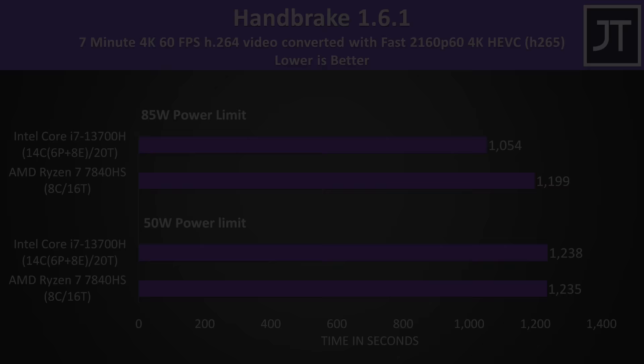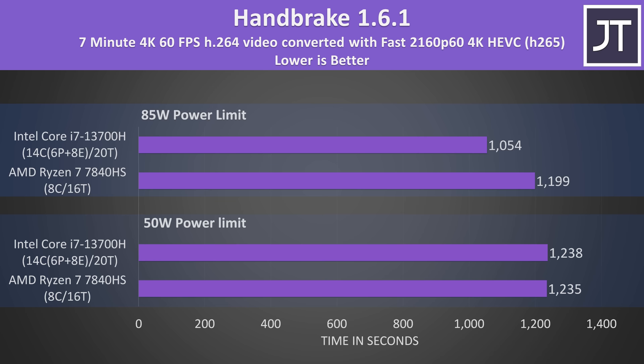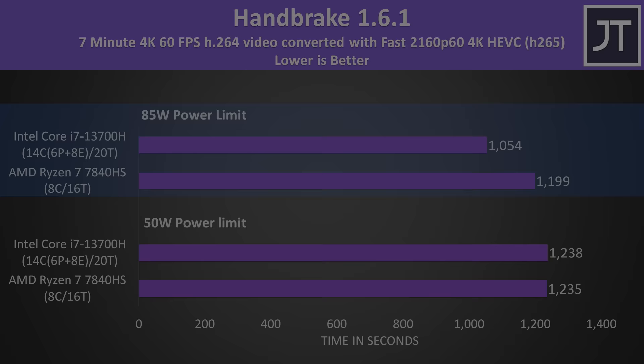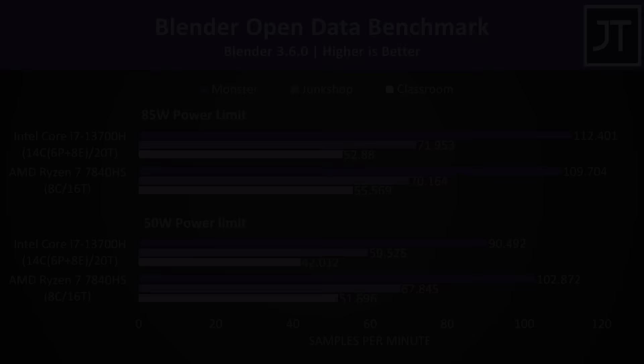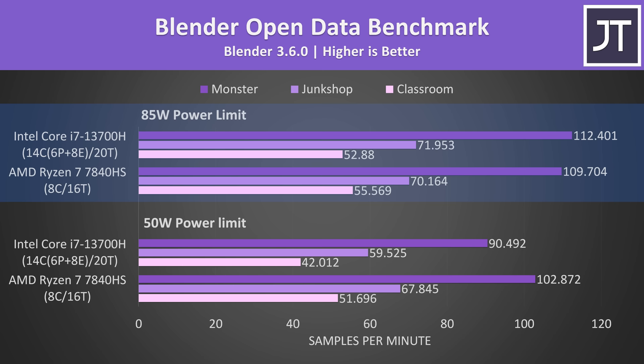Back to the Windows tests. Handbrake video encoding was about the same with both CPUs at 50 watts, but Intel was faster with more power applied. It's a similar deal with the Corona renderer — the move from 50 to 85 watts only gives AMD a 5% boost, while Intel was scoring 25% higher with the extra power. Blender was similar, with AMD faster than Intel at 50 watts, but Intel was ahead in 3 of the tests at 85 watts, though AMD still had the lead in the classroom test by just 5%.